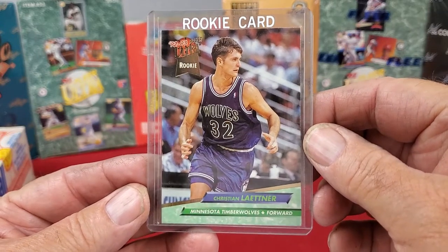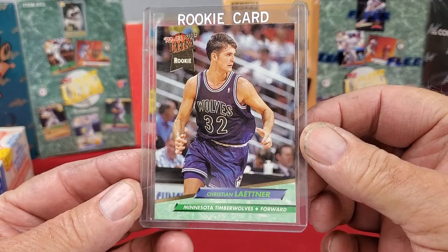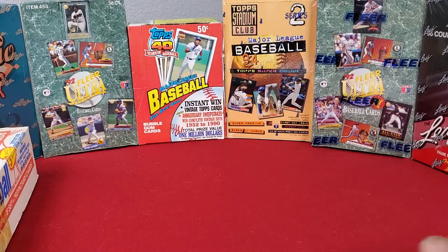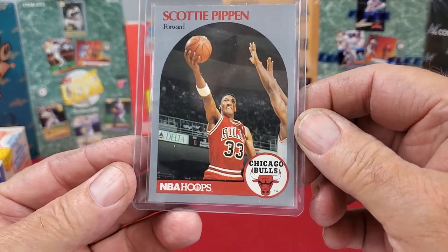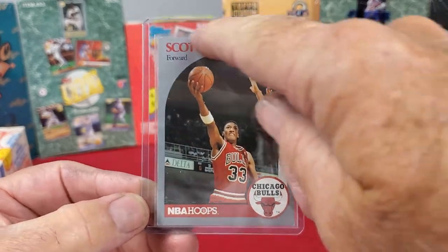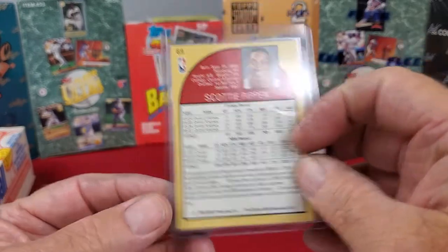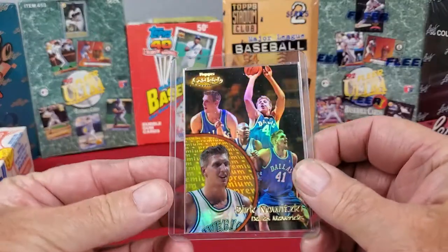Next up we have the Christian Laettner rookie card — the 92-93 Fleer Ultra rookie card for Christian Laettner. Front and back on this card both look really good. And then a Scottie Pippen card, the 1991 NBA Hoops card. This card's got a little bit of wear around the edge and a little bit on the corner. Overall not a bad looking card, but probably not worth sending out to get graded.